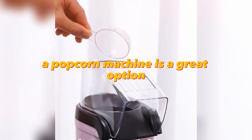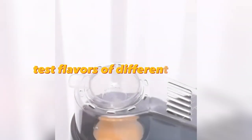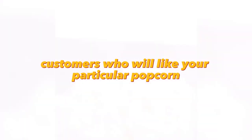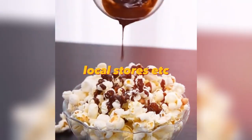A popcorn machine is a great option if you want to sell something edible. You buy kernels of corn, test flavors of different popcorn, and you're ready to sell. I would suggest experimenting with flavors to get loyal customers who will like your particular popcorn. You can sell your products in parks, movie theaters, local stores, etc.